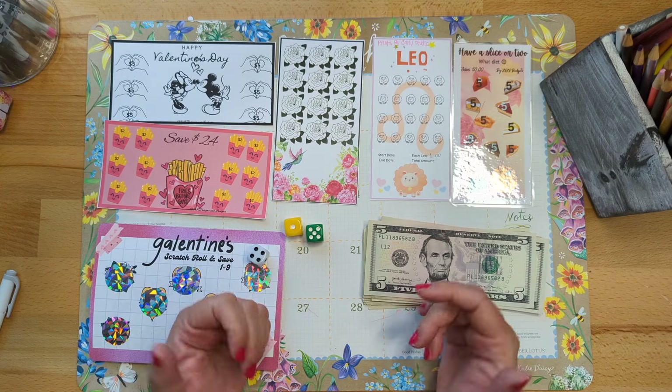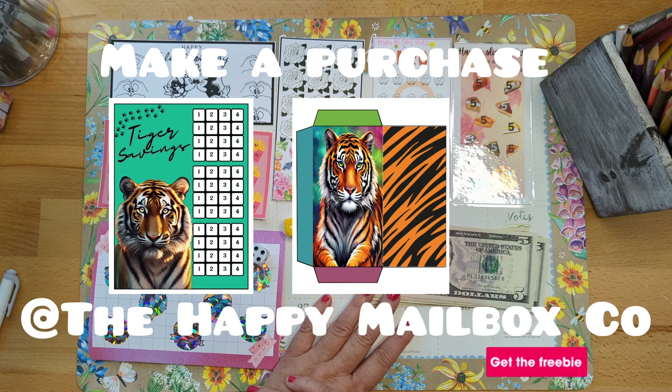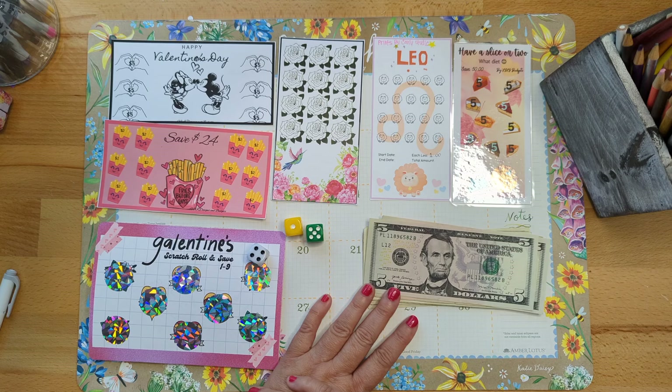Happy Tuesday everyone! It is Lisa from Lisa Grateful Me. Welcome to my channel — I'm so glad you stopped by. I can't wait to save some money with my mini savings challenges. I have started in the month of March — I call it my March Madness Mini Savings.